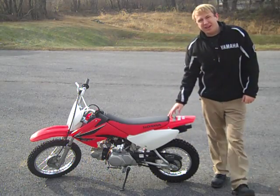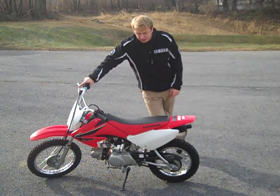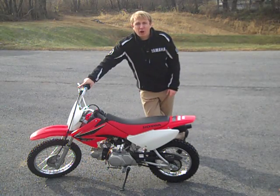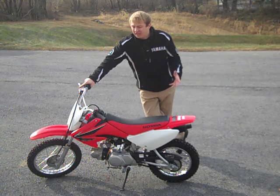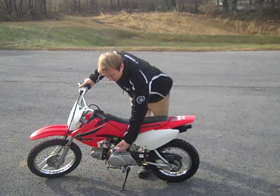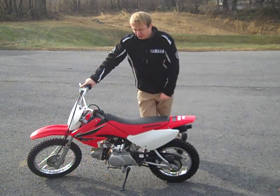Hey everybody, this is Jeremy up at Yamaha Camp Hill. I wanted to show you a recent trade we just got in, it's a 2008 Honda CRF70. This thing is a 70cc, kind of a kid dirt bike that has no clutch. It has gears all the way down to neutral, the rest are up, and you just pop each gear in as you go.